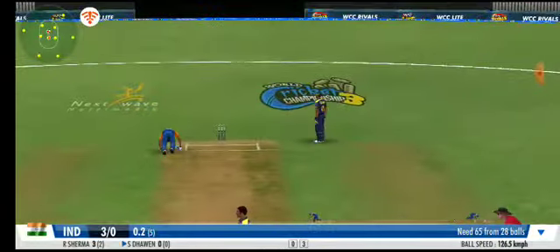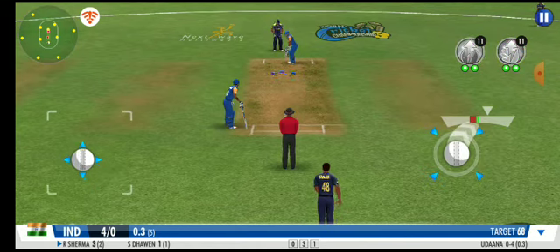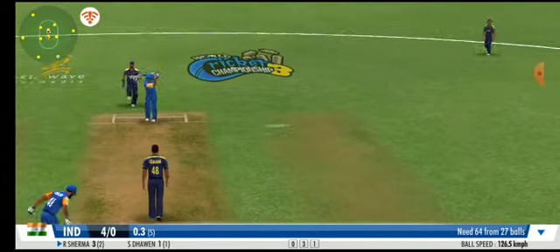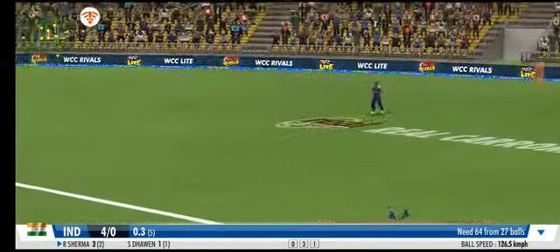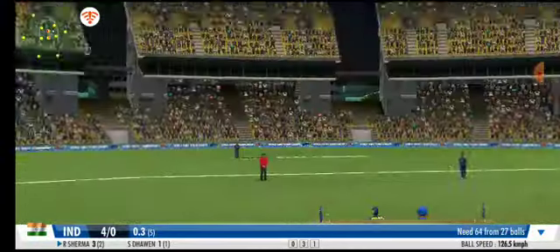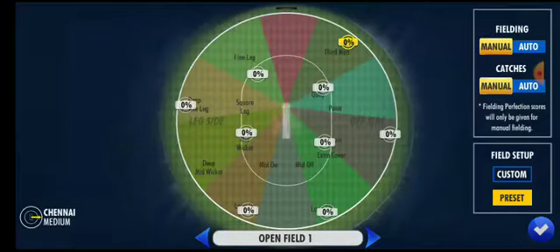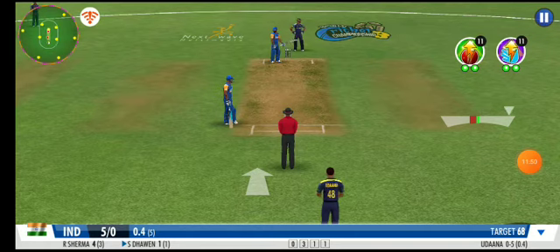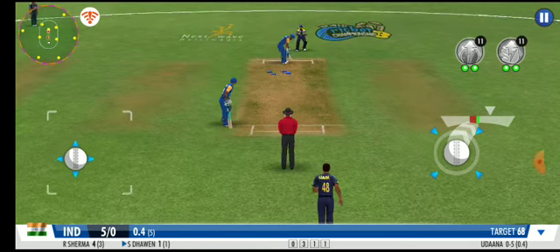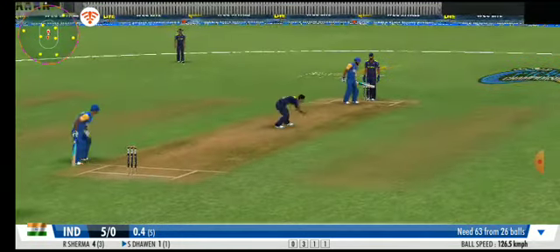An impressive sprint by both batsmen. Batsman's off the mark with that single. Flicks it away to the onside this time for more runs. That's an overthrow — let's go.